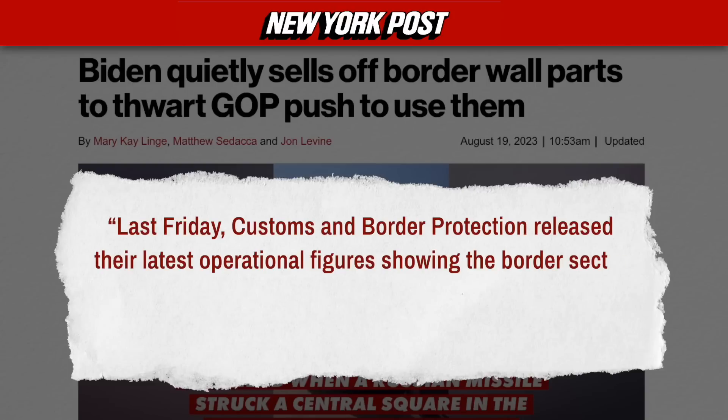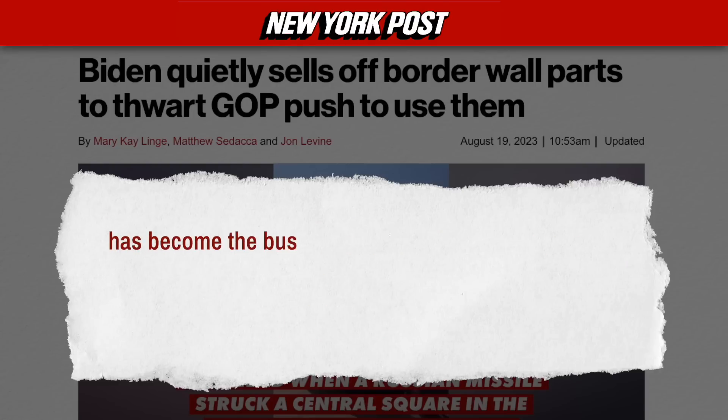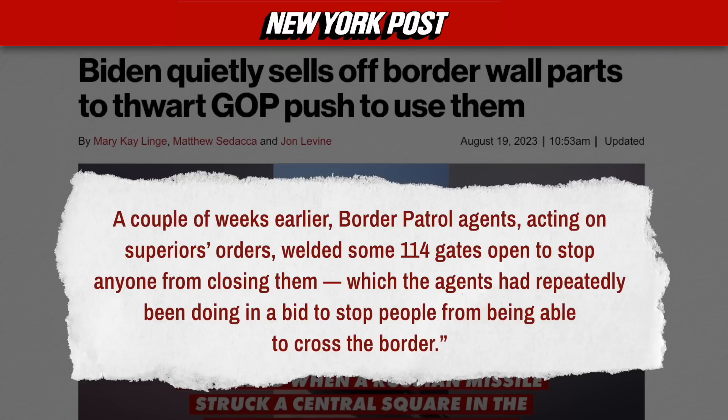The New York Post was able to get a statement from U.S. Border Patrol. Quote: Last Friday, Customs and Border Protection released their latest operational figures showing the border sector at Tucson — which includes the area where the open floodgates are — has become the busiest in the country, with Border Patrol encountering 42,561 people trying to cross legally and illegally into the country in July. A couple of weeks earlier, Border Patrol agents, acting on their superiors' orders, welded some 114 gates open to stop anyone from closing them, which the agents had repeatedly been doing in a bid to stop people from being able to cross the border.